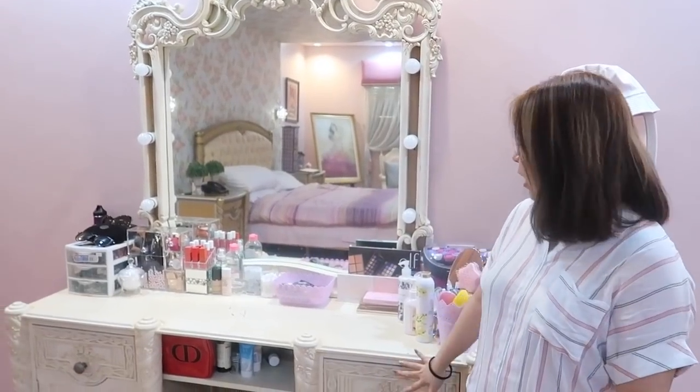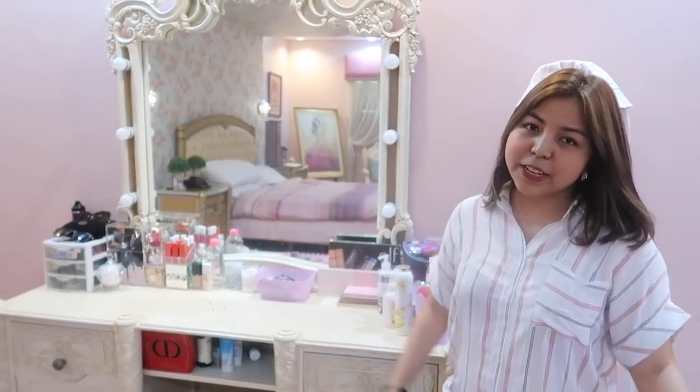Oh, nakalimutan ko pakita dito. Basta dito lahat yung make-ups ko. So dito sila nakalagay, yung mga plancha ko, mga blow dryer and everything.